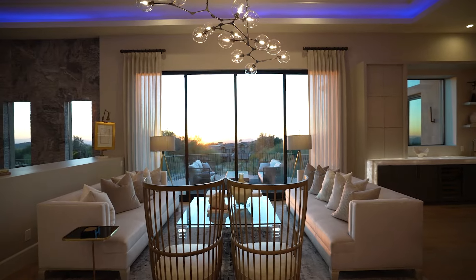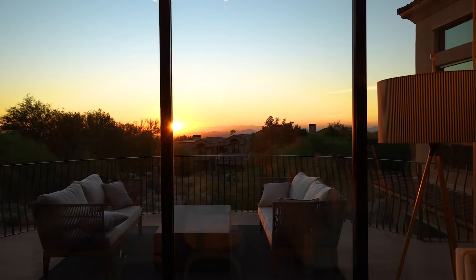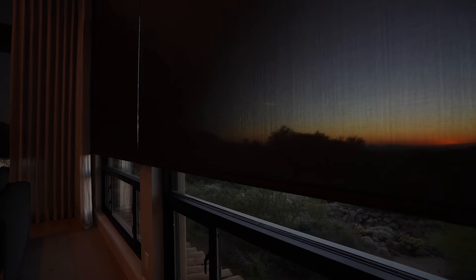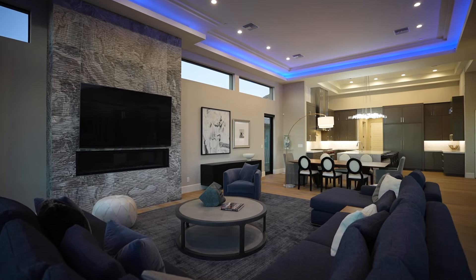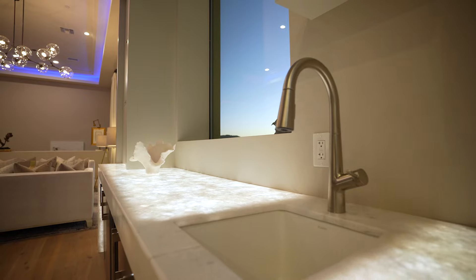As you enter this 2020 built home, you're instantly drawn to the expansive views of the Arizona desert through the impressive sliding glass wall. This five-bed, six-and-a-half bath home offers ample space for all the family, spread out over 6,400 square feet.